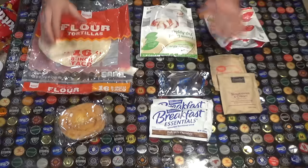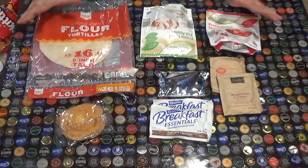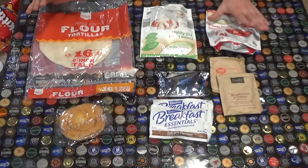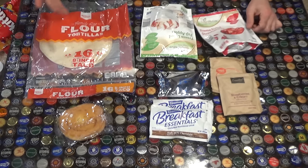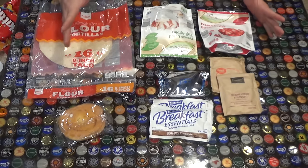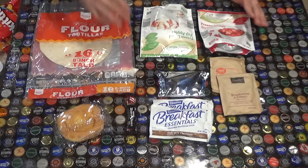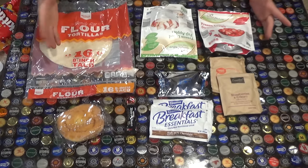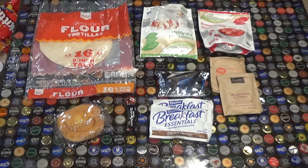First up, let's talk about some breakfast ideas. Over the years I've just kind of limited myself to these breakfast ideas. I'm a person that just likes to wake up and get on the trail fast - I'm not really into cooking an extravagant breakfast, I just want to get on the trail as fast as I can.